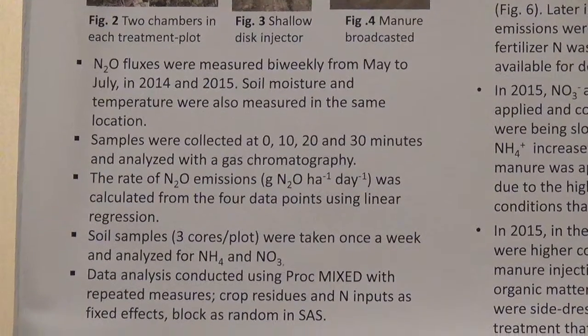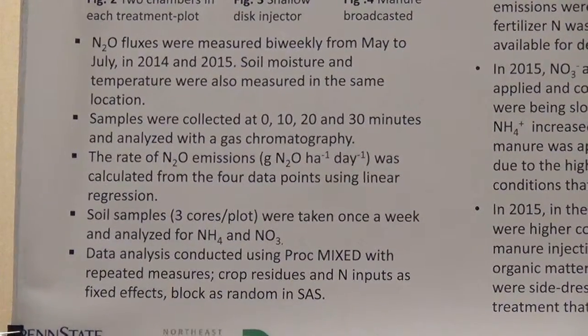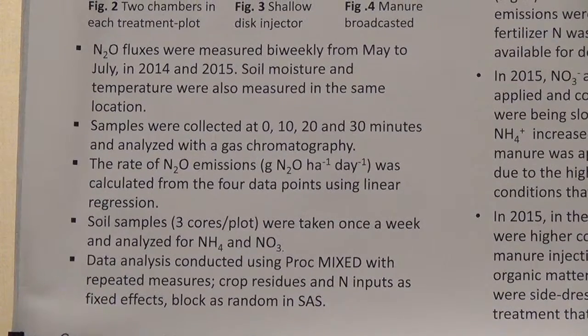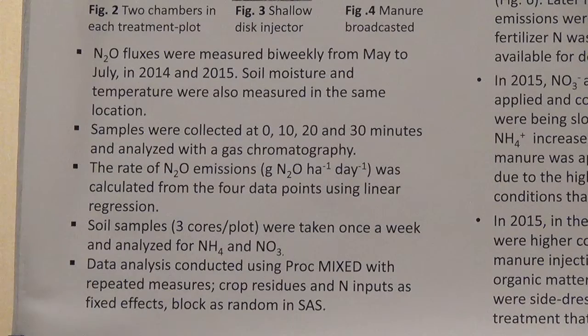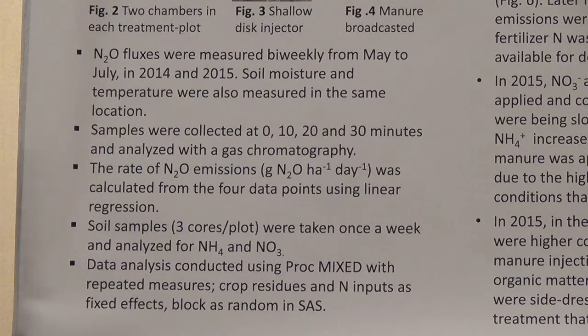We took gas samples at times 0, 10, 20, and 30 minutes. With those four time points, we calculated the flux using a linear regression model.